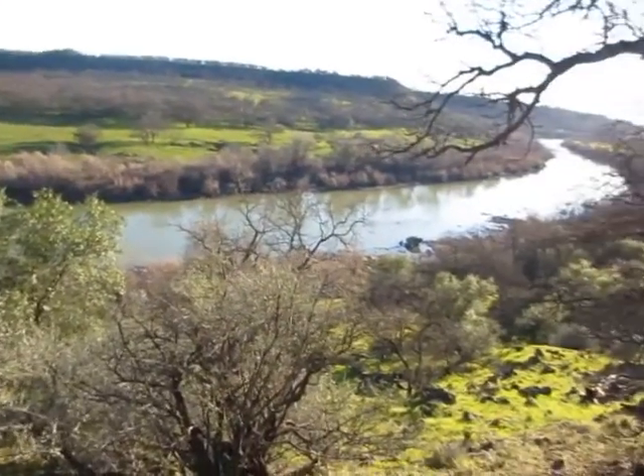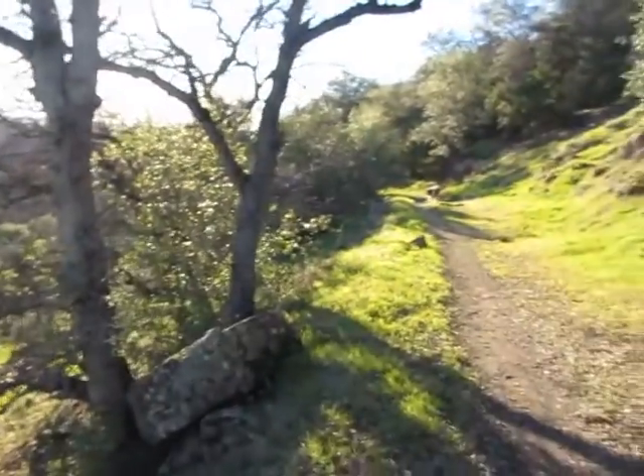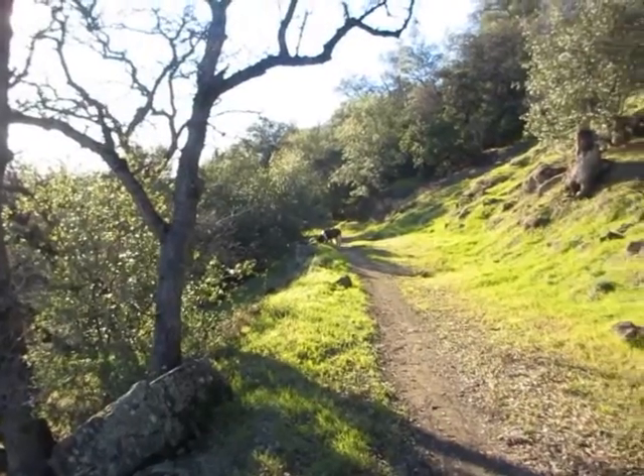Just another stop along the trail — kind of a pretty shot of the river and a tired dog. He'll be glad when we get home, I think, but I think he's having a good day.